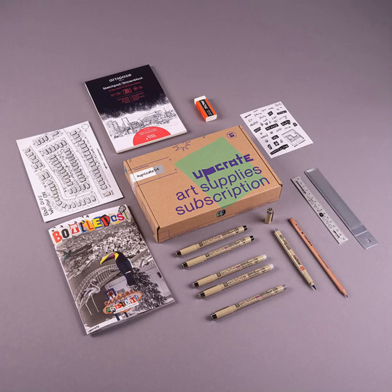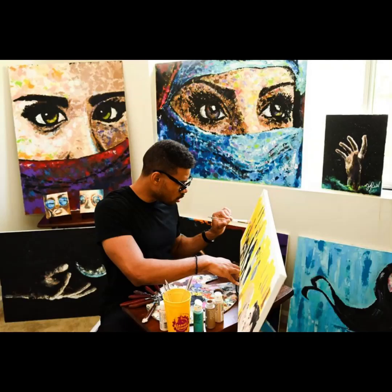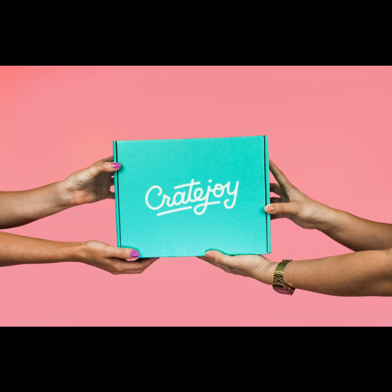Idea 5: Art Subscription Boxes. Step 1: Define your art subscription concept. Decide what you want to offer in your art subscription boxes — it could include exclusive prints, original mini-paintings, art supplies, or a combination of these. Step 2: Source supplies and artwork. Procure the necessary art supplies and create exclusive artwork or prints to include in each box. Step 3: Set up an e-commerce platform. Create an e-commerce website using platforms like Shopify or Cratejoy, designed for subscription services.